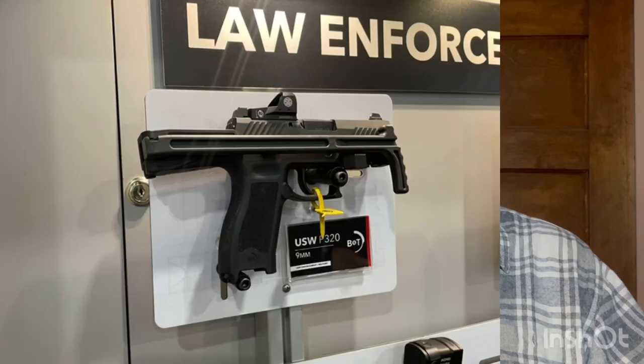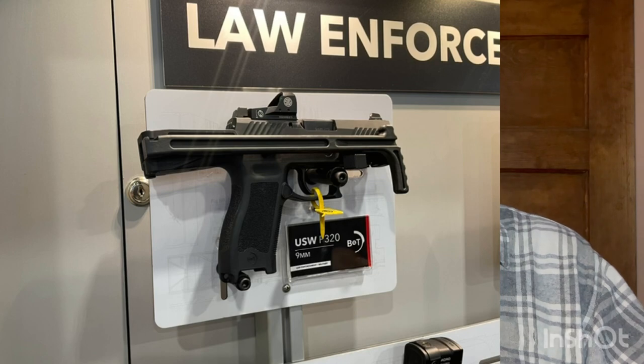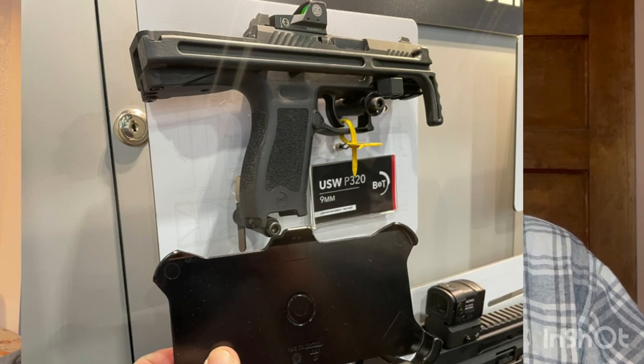Then we have B&T — the old standby. B&T does amazing work. What I really loved from their offerings was seeing the 320 chassis they have with the folding stock — man, that thing is super small. It's really incredible how small it is. It would make a wonderful PDW if American gun laws weren't so restrictive. Seriously, this thing is super small and light, and it would be great for on-body carry with a greater potential. But until the NFA is repealed, because it is clearly an infringement, I don't see this as a viable option for the American shooter.